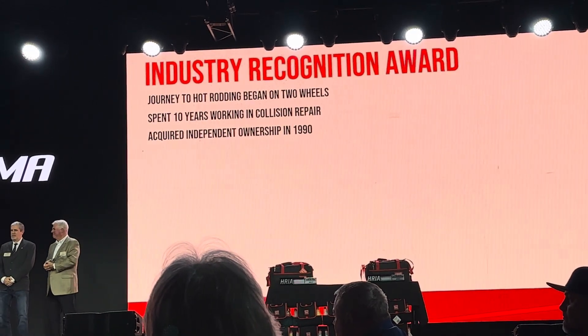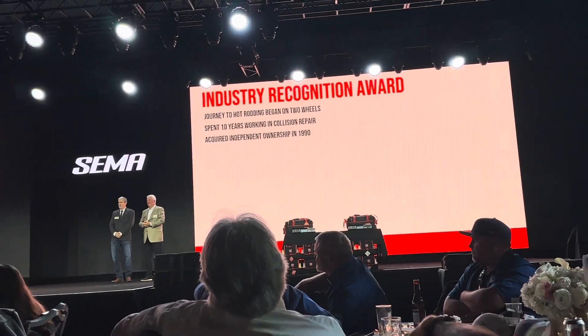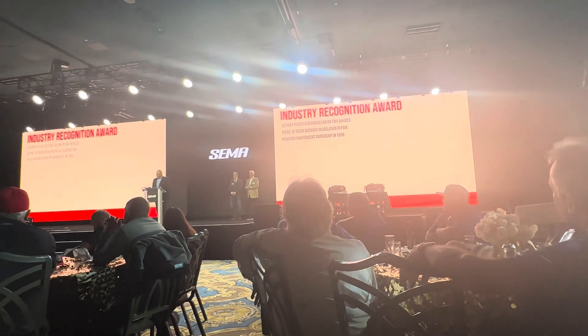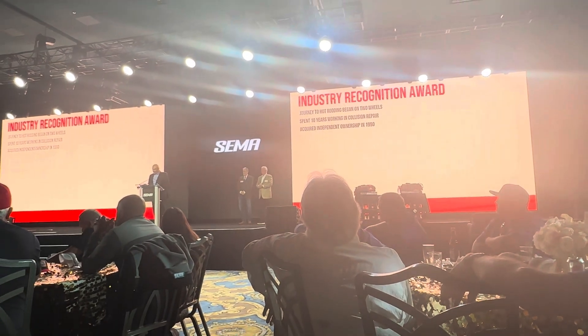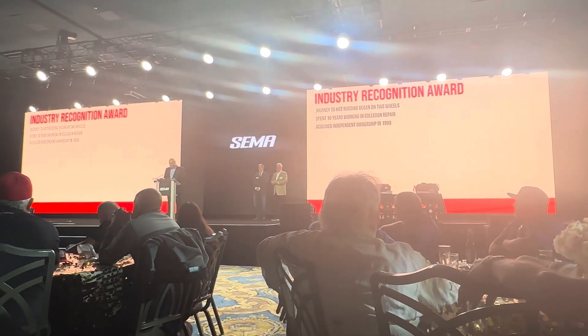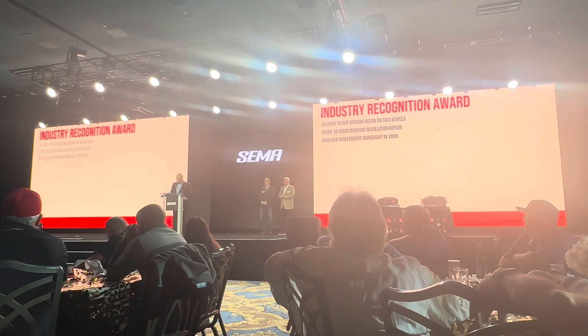With the guidance of his uncle, he graduated to go-karts, and eventually full-size circle track racing around his home state of Alabama — a pursuit that not only provided an adrenaline rush, but many more opportunities to enhance his metalworking and race car painting skills.